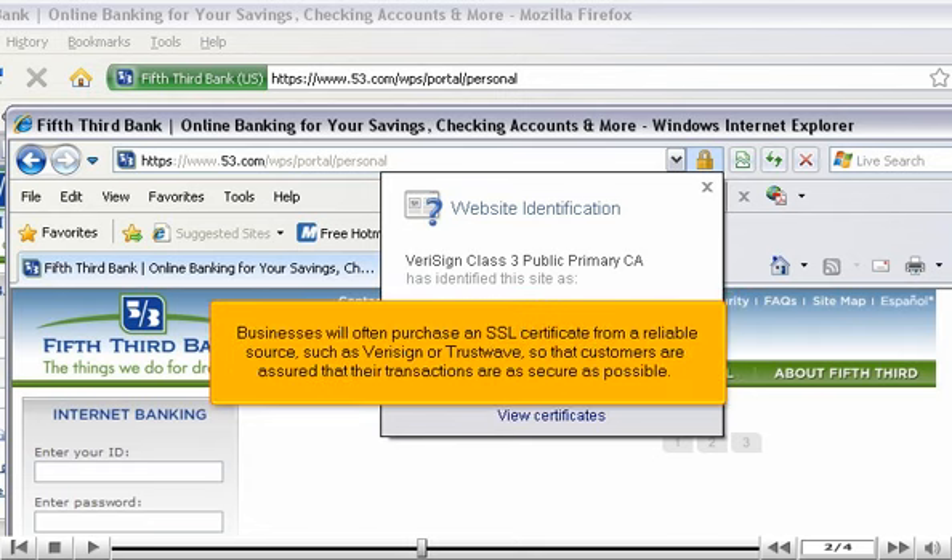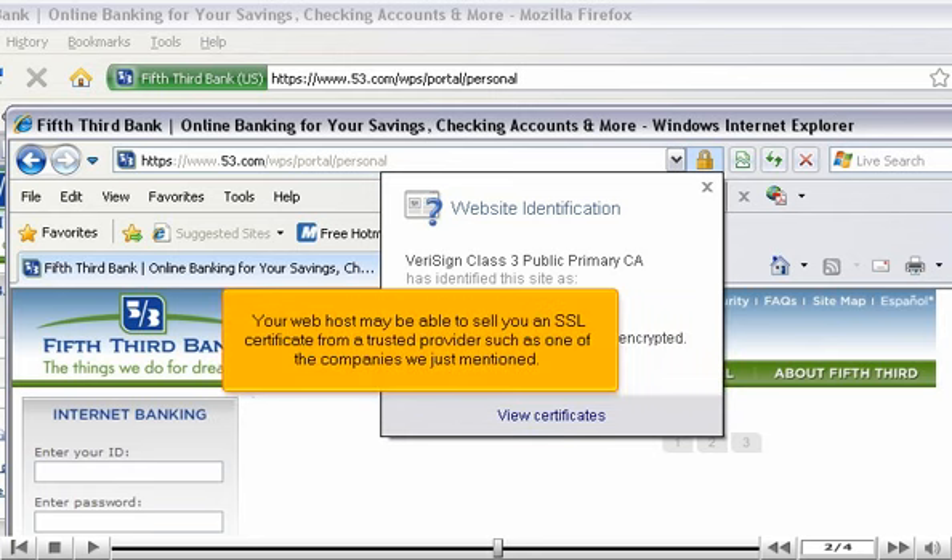Businesses will often purchase an SSL certificate from a reliable source, such as VeriSign or Trustwave, so that customers are assured that their transactions are as secure as possible. Your web host may be able to sell you an SSL certificate from a trusted provider, such as one of the companies we just mentioned.